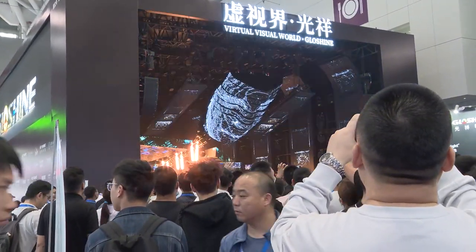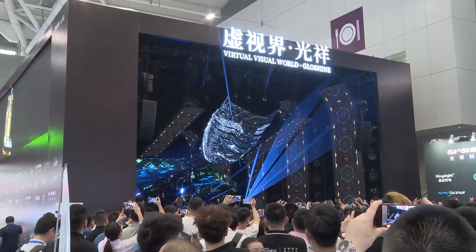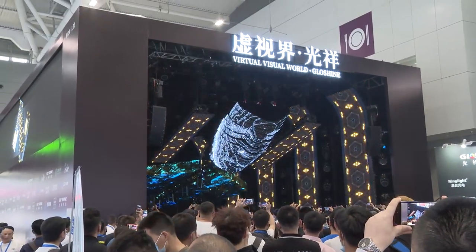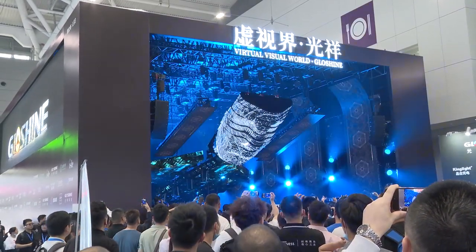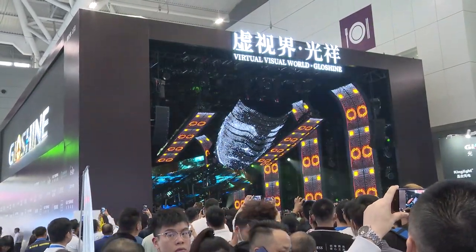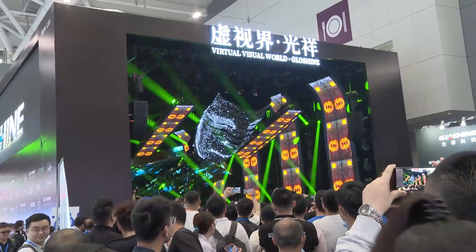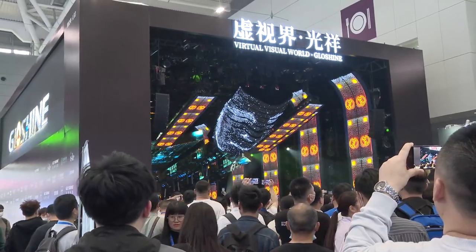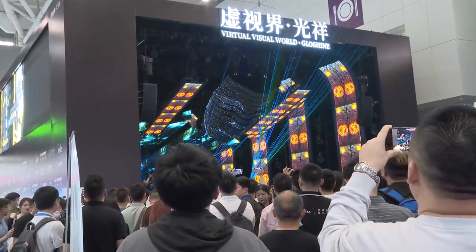That's why everyone just put out their phones to film the scene. It's very beautiful. How much does it cost to have this kind of visual effect? I think it's about one hundred or two hundred million RMB. All the screens here are made by our factory, and the design is by others.